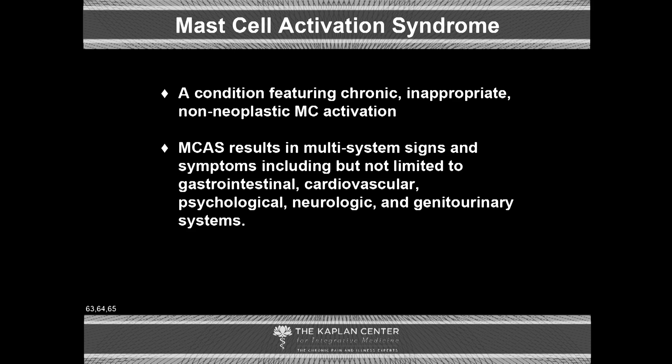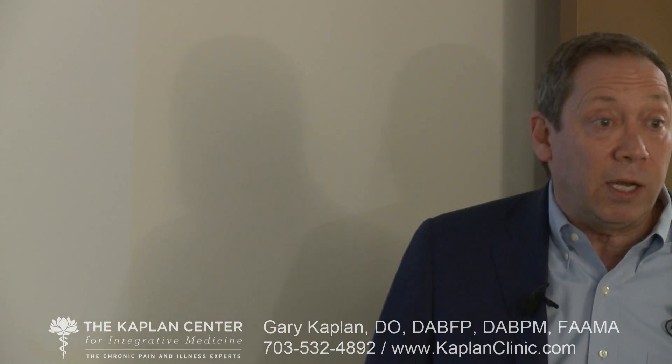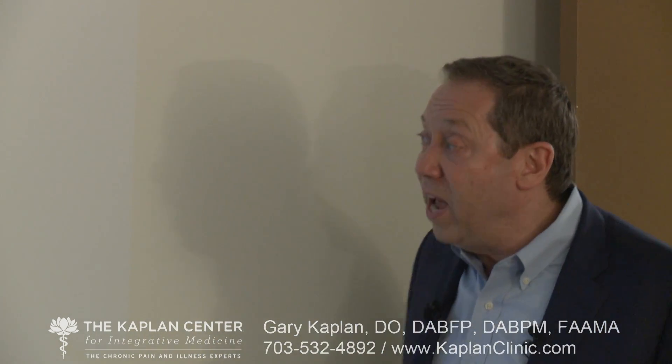Mast cell activation syndrome is a condition featuring chronic, inappropriate, non-neoplastic mast cell activation — mast cells are kicking out all of these factors, but we don't know why. The resulting symptoms are multi-system, including but not limited to gastrointestinal tract, cardiovascular, psychological, neurological, and genitourinary systems.